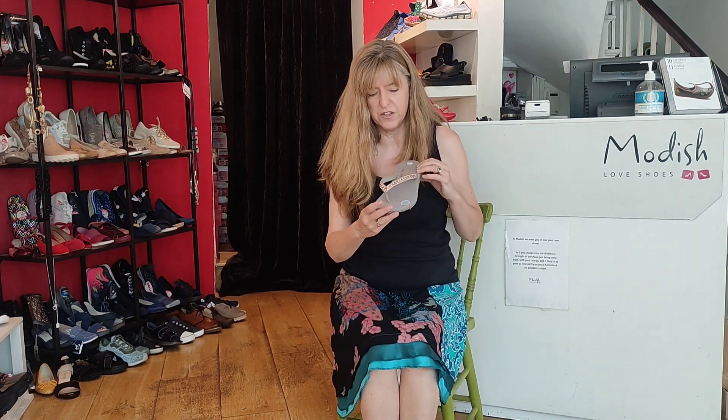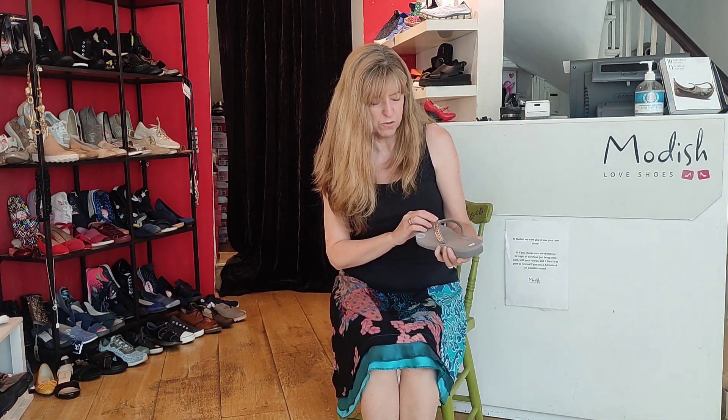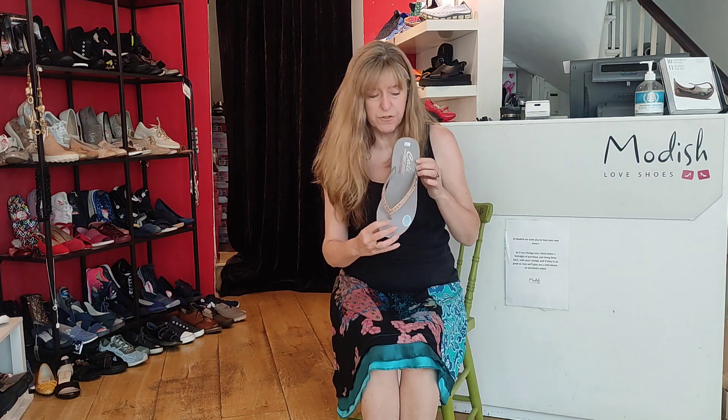If you want even more glitz, look at these beauties by Skechers — just super cushioned as you'd expect from them, very very pretty. It's kind of a rose gold crystal effect, £34.